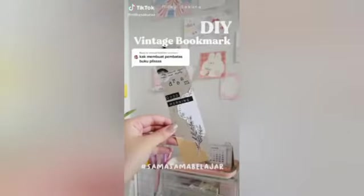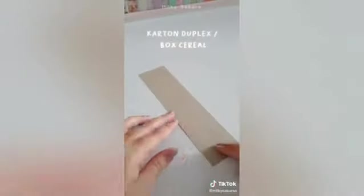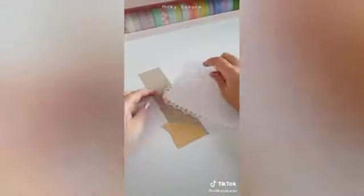Hey everyone, today we're making vintage bookmarks! First, prepare some cardboard — here I'm using duplex cardboard but you can totally use an old cereal box. Then for decoration, I'm going to add torn brown paper.